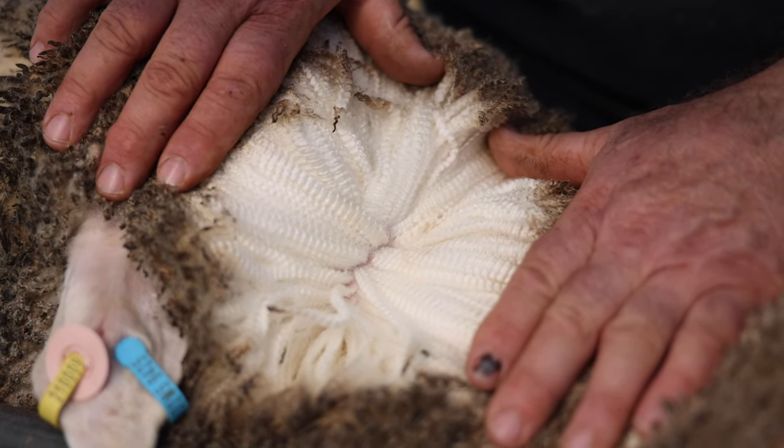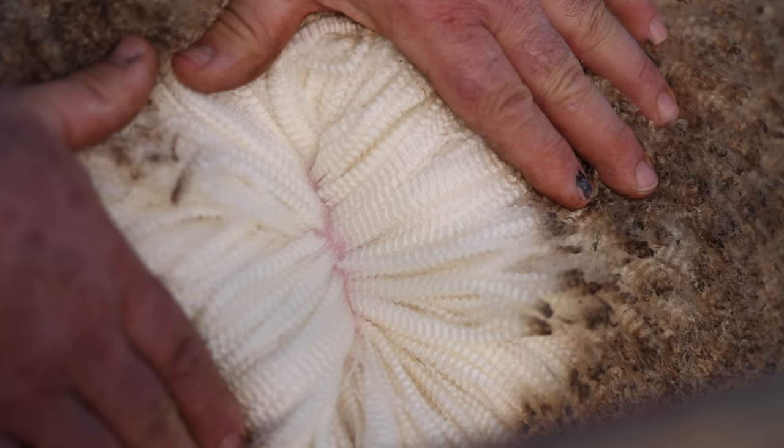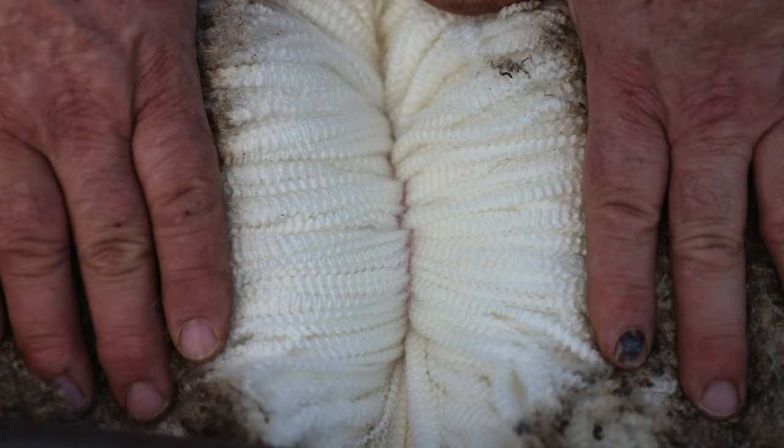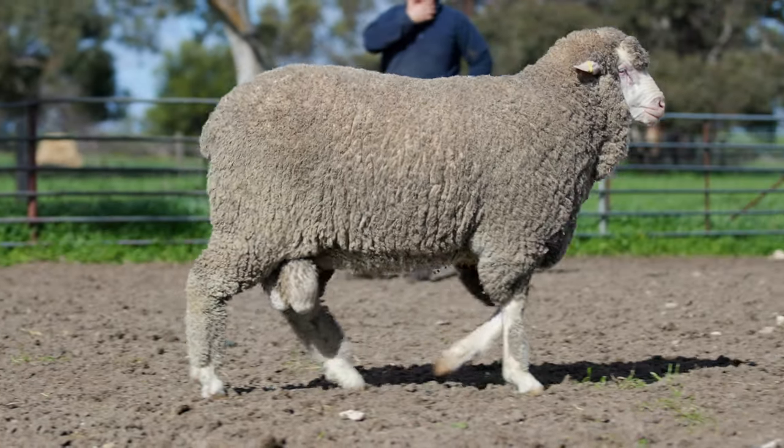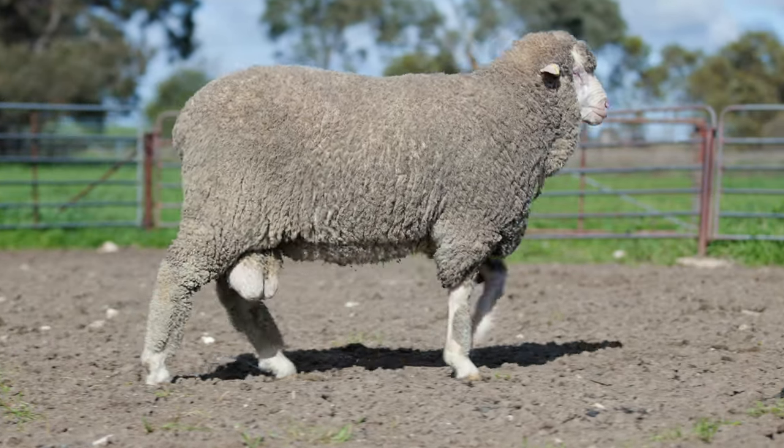A huge staple length for a ram with not only the density he possesses, but also for a ram with the meat and carcass attributes he displays. He has a great barrel and spring of rib with a meaty back end and high tailbone set.